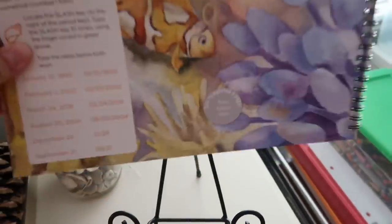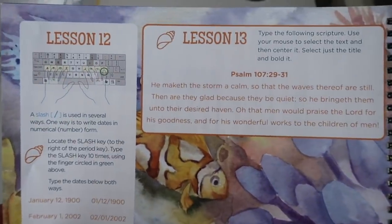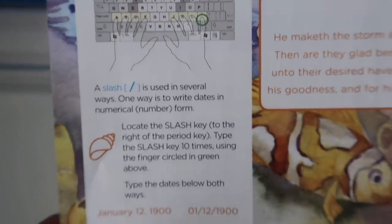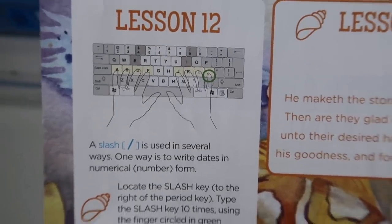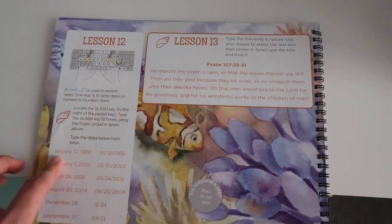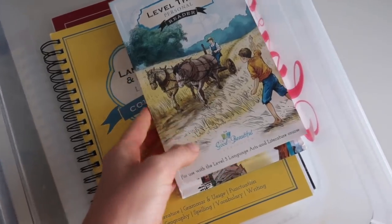Now we're going to move on to the next subject: Typing 3 from the Good and the Beautiful. This is definitely a piece of open and go curriculum — it requires zero preparation. You literally turn to the lesson and type it. There are helpful diagrams showing your kids exactly what they need to do, and it's very self-explanatory. This is an independent piece once they're familiar with the home keys, which should be cemented in from Typing 1 and 2. This last level is completely ready to go with no prep work necessary.